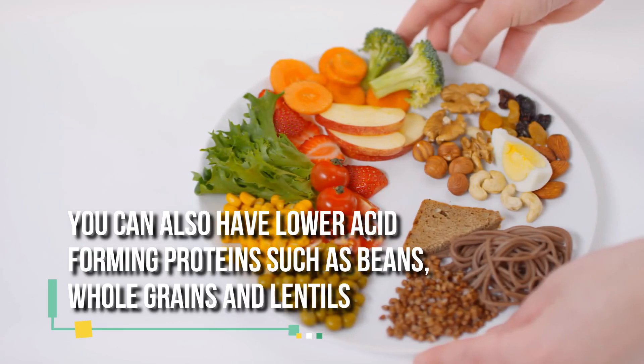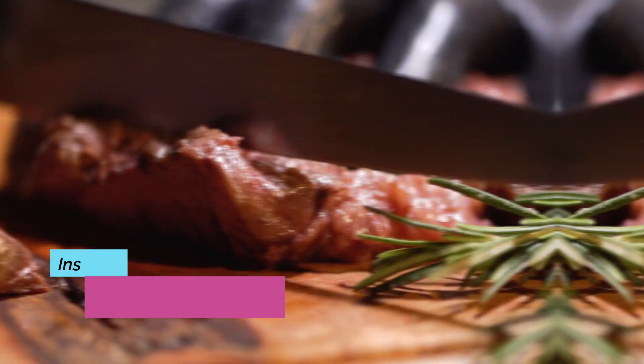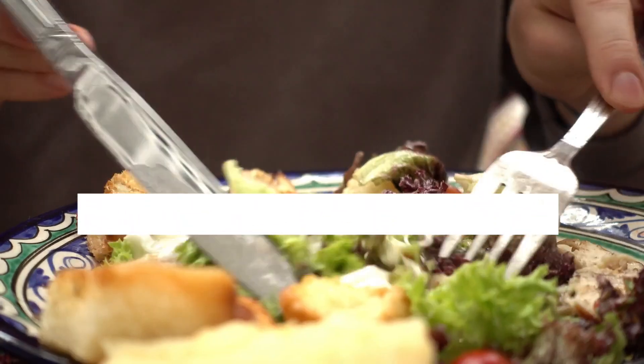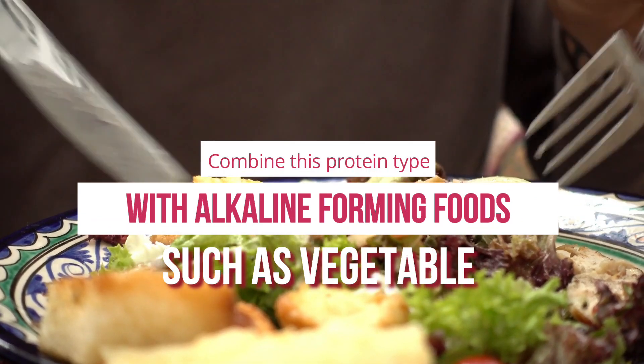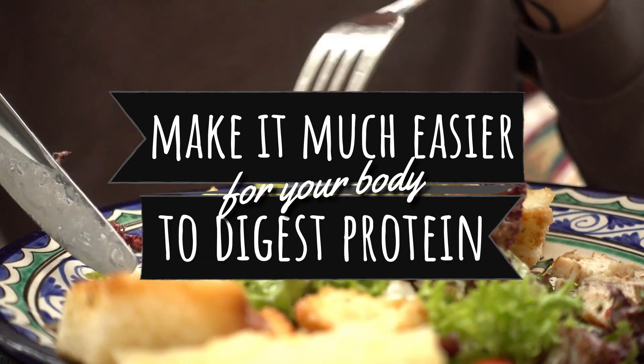You can also have lower acid-forming proteins such as beans, whole grains, and lentils instead of high-acid-forming proteins like red meat or fish. Combine this protein type with alkaline-forming foods such as vegetables and you'll make it much easier for your body to digest protein.